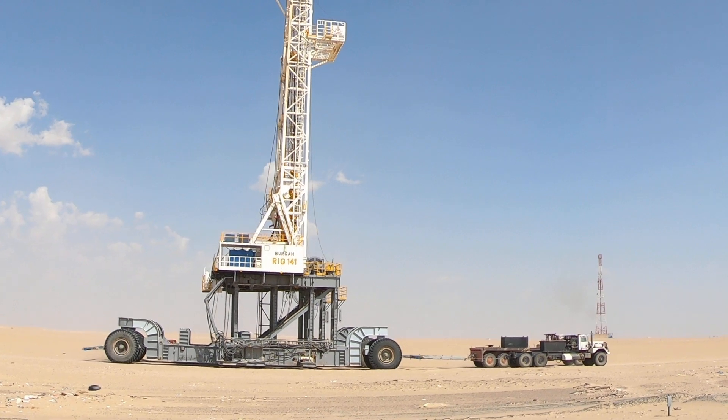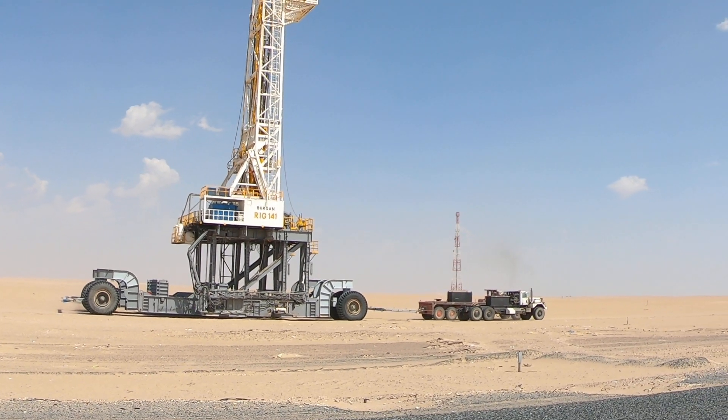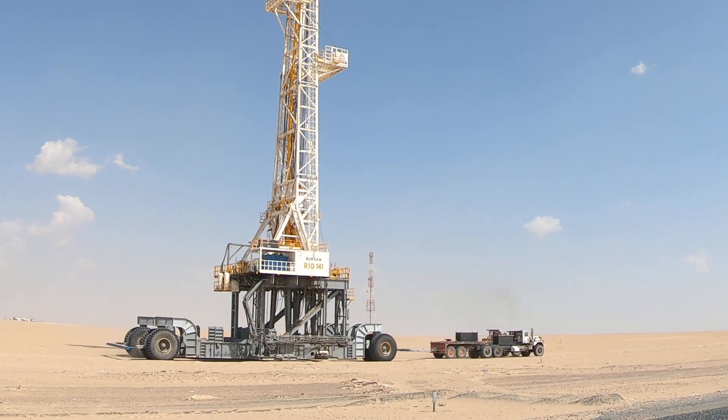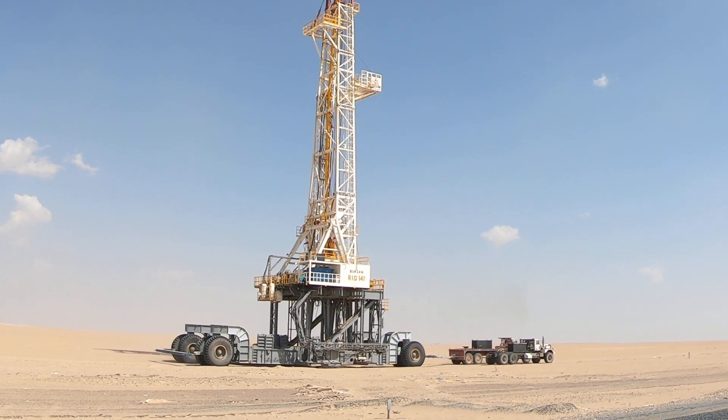Those are the guys I talked to this morning — they just went by. They actually work on the rig itself, so they trail along to make sure if anything happens with the rig, they can be there.